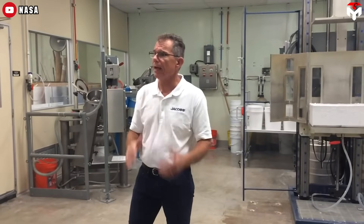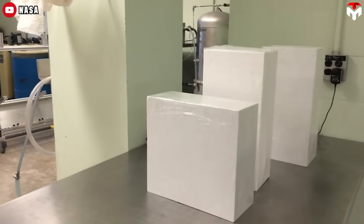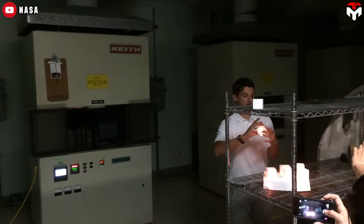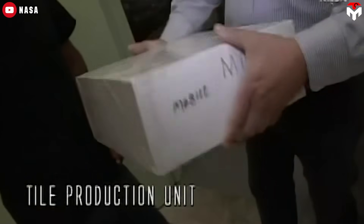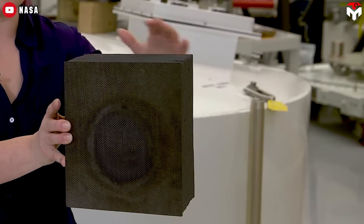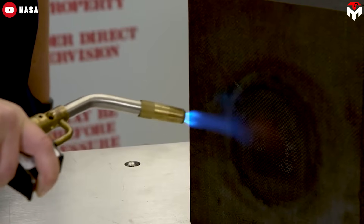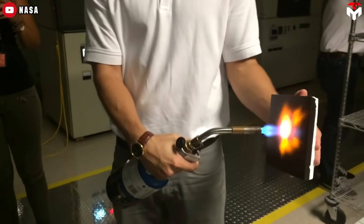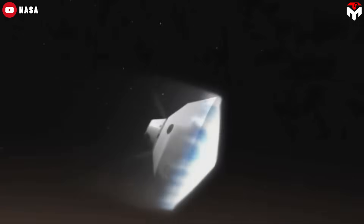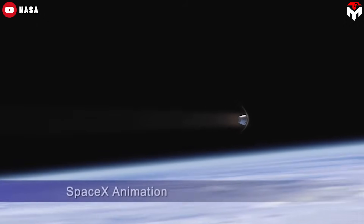Back in 2019, SpaceX teamed up with NASA to license and further develop a technology called TUFROC — short for Toughened Uni-Piece Fibrous Reinforced Oxidation-Resistant Composite. It's a reusable heat shield material originally developed at NASA's Ames Research Center, built to handle the extreme heat of re-entry. As part of the agreement, NASA shared technical insights with SpaceX, including documents, test data, and even weekly calls with experts. The goal was to help SpaceX improve its TPS, especially for areas like the nose and wing edges that get hit hardest during re-entry.